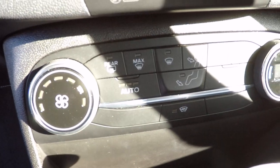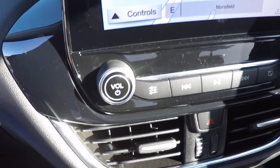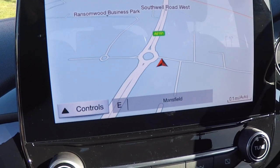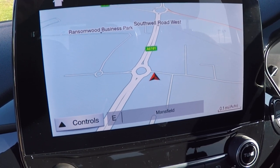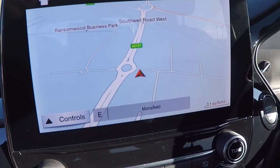We've got automatic temperature control here along with heated front windscreen and air conditioning. There's also the latest traffic avoidance technology in this absolutely superb Sync-based system, with live traffic information built in.